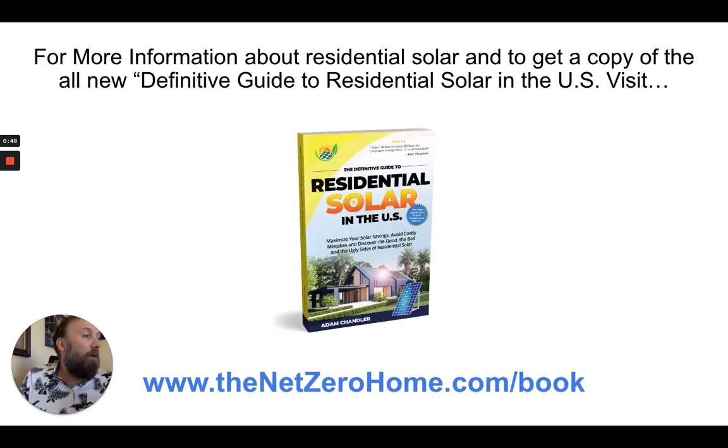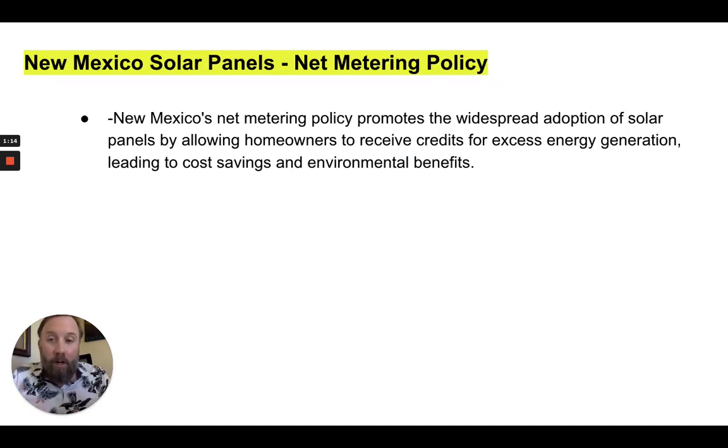I'm the author of The Definitive Guide to Residential Solar in the U.S. In the description of this video you can get either a digital copy or pay a few dollars shipping to get a physical copy. I actually break down all 50 states, so if there's another state you want to learn about outside of New Mexico, that information will be in the book — that's where I pulled this research from.